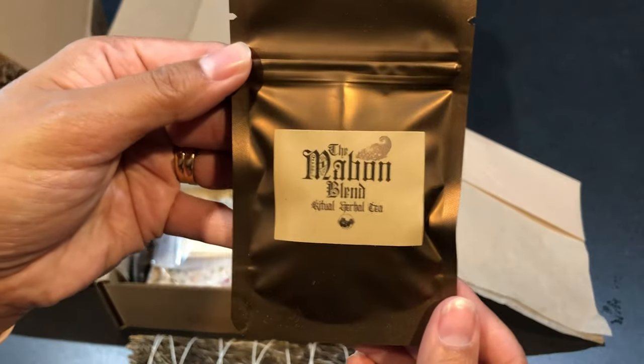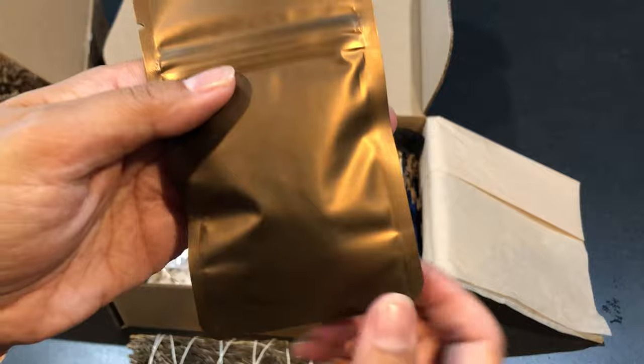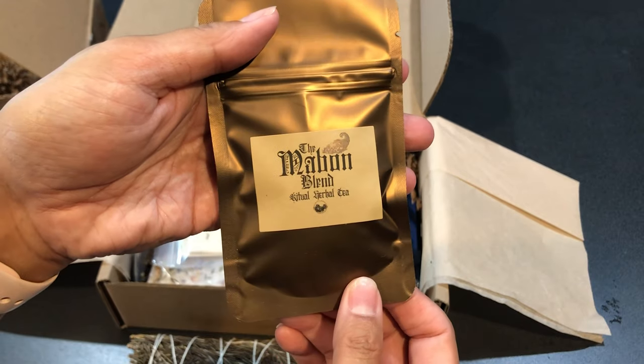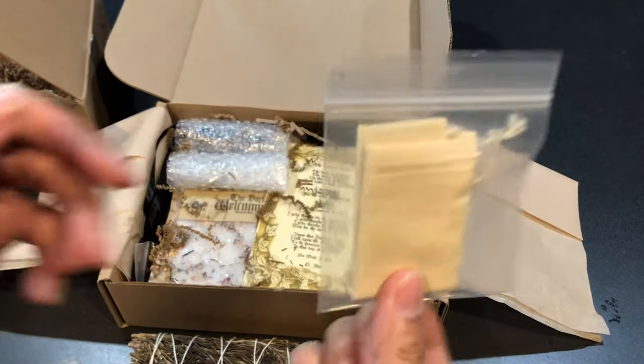And this is a Mabon blend — pretty packaging, very bronzy. It's an herbal tea, I have to try that. And I guess these are the bags for the tea.